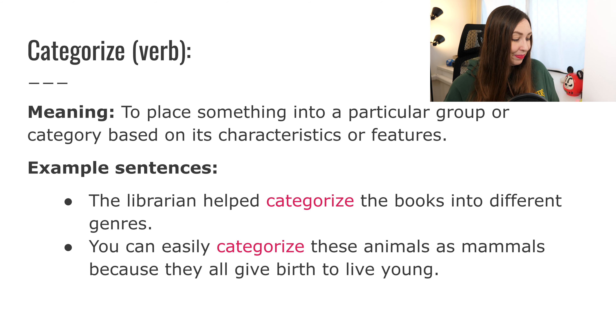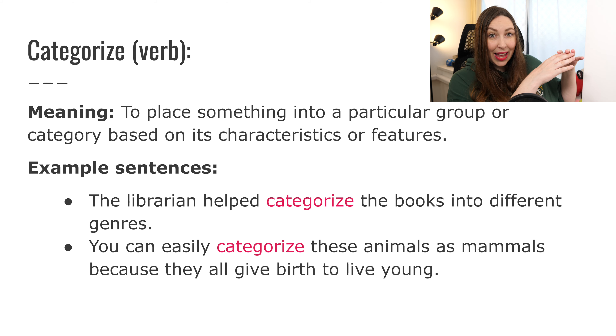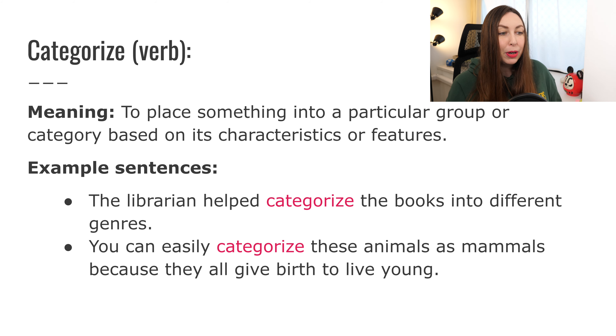Example sentences: 'The librarian helped categorize the books into different genres' — so all the non-fiction books go here, all the fiction books go here, and so on. 'You can easily categorize these animals as mammals because they all give birth to live young.' So these animals go in the mammal group because they give birth to live young — they don't lay eggs, they give birth to already alive babies.